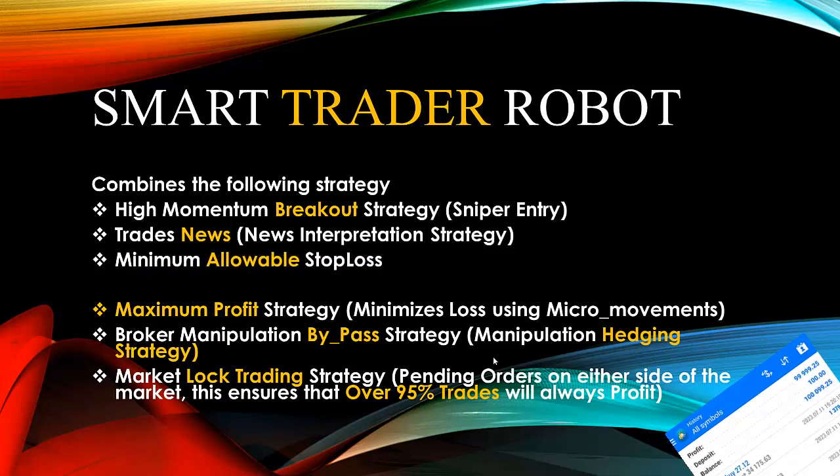Another unique quality is the minimum allowable stop loss. This robot doesn't just place stop loss based on your setting only — it places stop loss based on the minimum allowable stop loss set by the broker. It continuously analyzes to know when it has an opportunity to place a smaller stop loss, which allows it to minimize losses as much as possible.